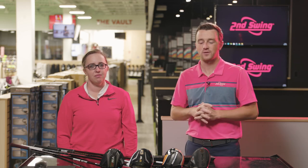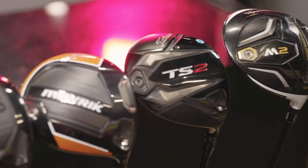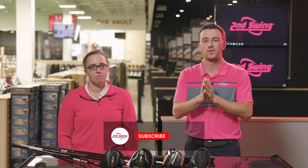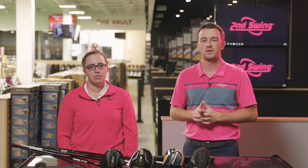Today we've got a very fun comparison — four drivers from the past five years — and we're going to show you why they're so successful, why they're so popular, and why they're so effective for so many golfers. Jackie's going to hit some shots and Trackman will help us out. If you like this video, leave a comment saying which of these four drivers is your favorite, and then subscribe to the channel.